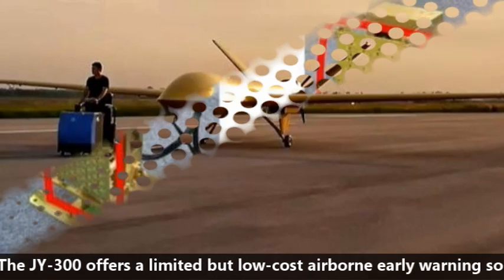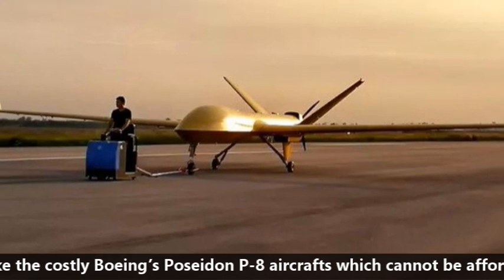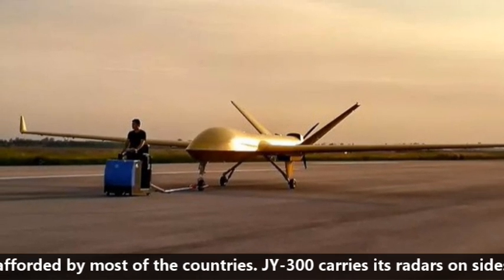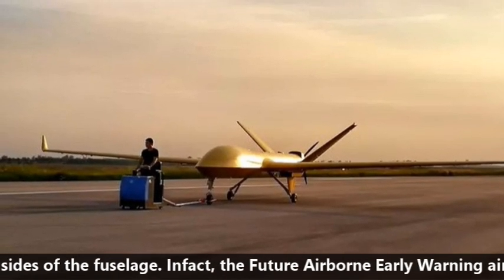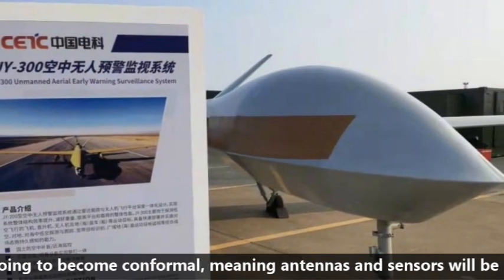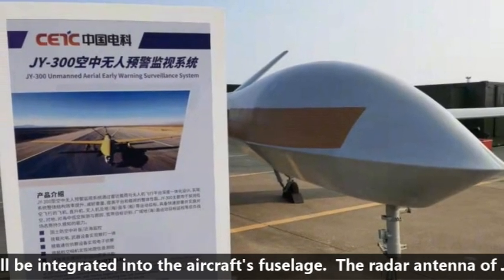The JY-300 offers a limited but low-cost airborne early warning solution, unlike the costly Boeing Poseidon P-8 aircraft which cannot be afforded by most countries. The JY-300 carries its radar on the side of the fuselage. In fact, future airborne early warning aircraft are going to become conformal, meaning antennas and sensors will be integrated into the aircraft's fuselage.